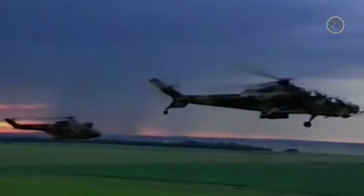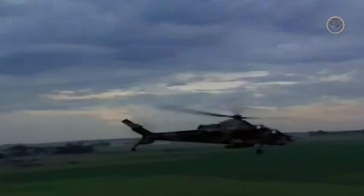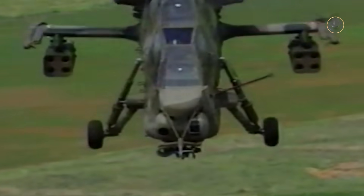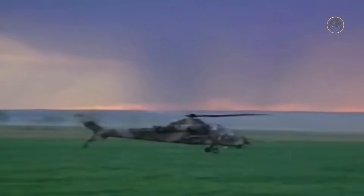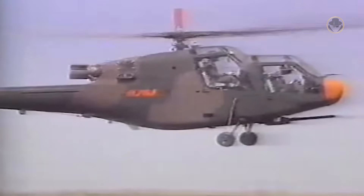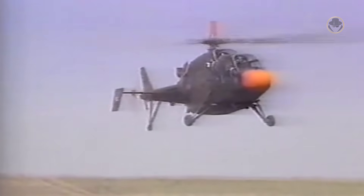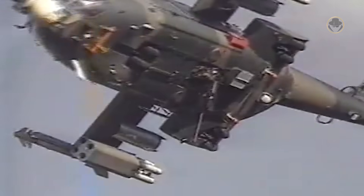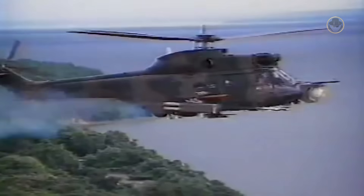Creating an entirely new attack helicopter from scratch would have required designing and developing numerous associated subsystems and components, such as turboshaft engines and dynamic systems, including the main and tail rotor systems as well as gearboxes. It would be time-consuming and costly. Therefore, South Africa opted to base the attack helicopter on a pre-existing design. Atlas Aircraft developed an experimental attack helicopter, the XH-1 Alpha, derived from the Alouette III. Subsequently, the company built the more powerful XTP-1 by converting two Pumas. The helicopter made its maiden flight in 1986.